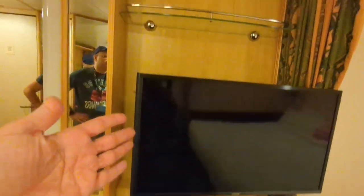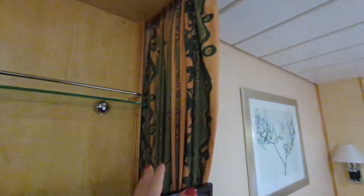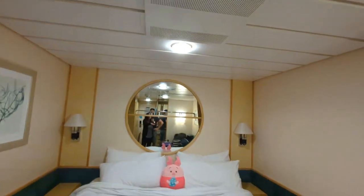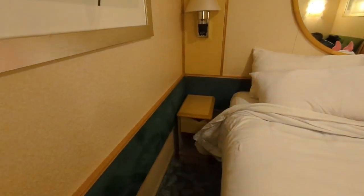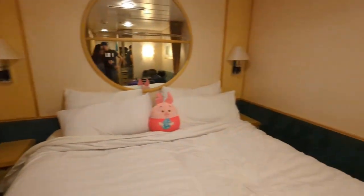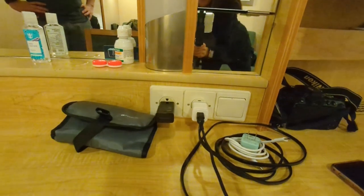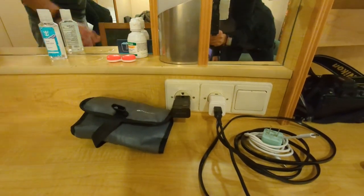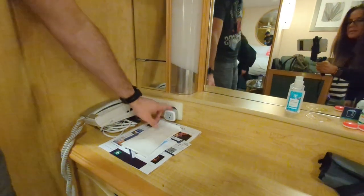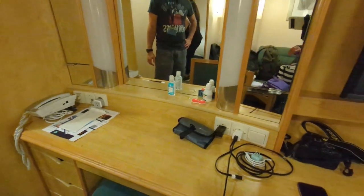There's a TV and another shelf up here. There's also a curtain you can use for privacy that goes across the bed. There are no USB ports or plugs by the beds, but there are some standard American-style plugs up at the desk area — that's all the power in this room.